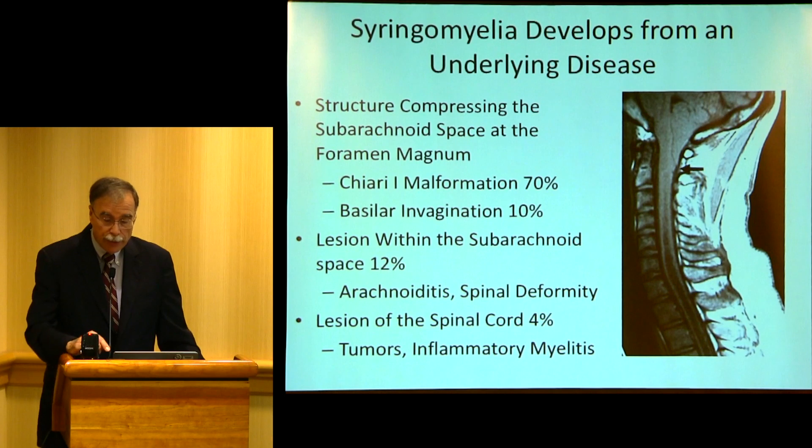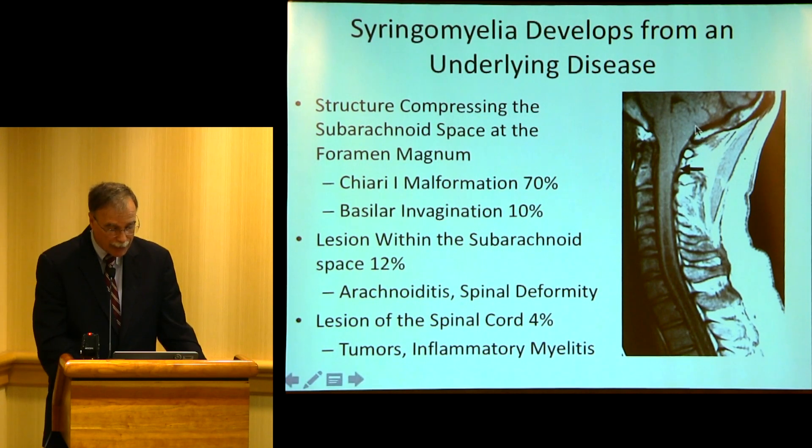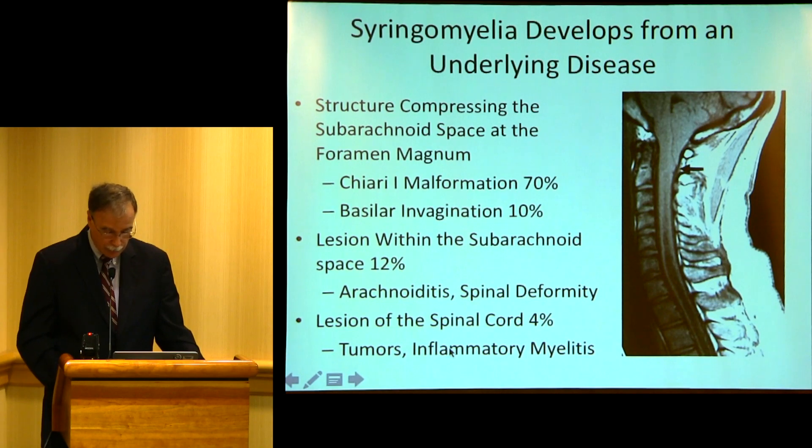Syringomyelia always develops from an underlying condition. You either have a block in the spine or a block at the foramen magnum. Here is a Chiari 1 malformation — you can see the cerebellar tonsils are like a cork in a bottle at the foramen magnum. You can also have arachnoiditis, spinal deformity, and lesions of the spinal cord.